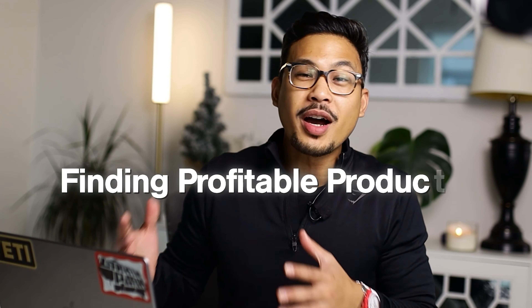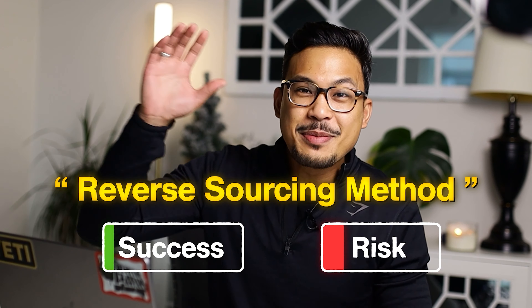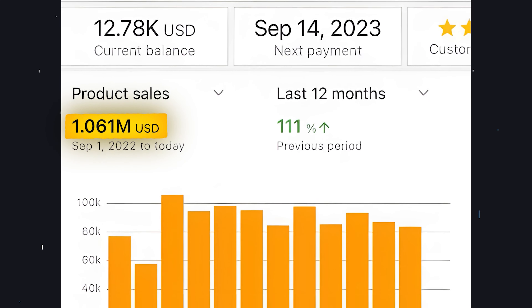The quickest way to solve your issue of finding profitable products on Amazon FBA is going to be the reverse sourcing method. This will minimize your risk and maximize your chance of success at the same time. I credit a lot into this method because it personally helped me sell over a million dollars on Amazon FBA. In this video, I'm going to show you step by step the whole process of reverse sourcing method.